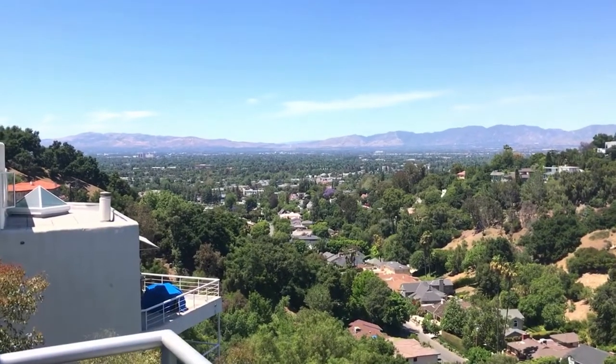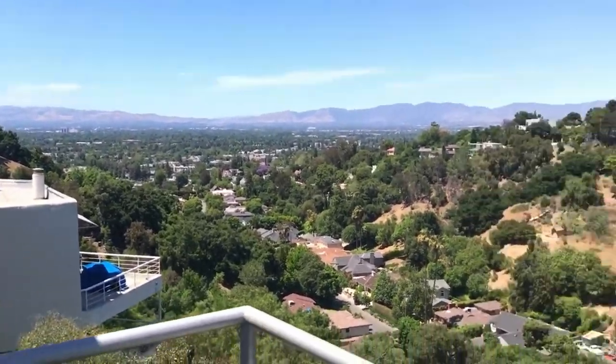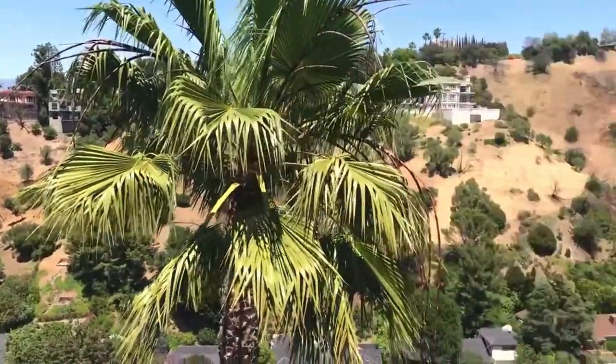This is the view that you get from the top level. We've got semi-valley views and canyon views as well.